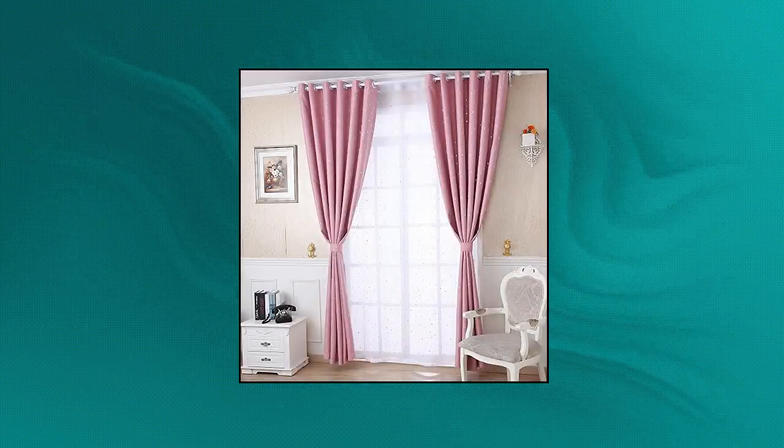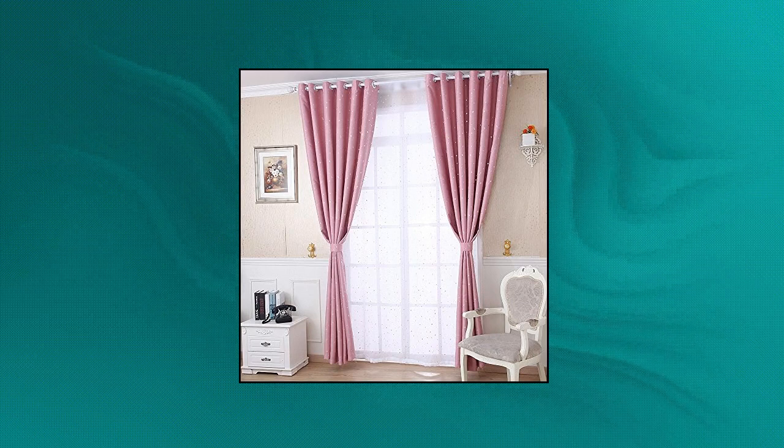Puroc semi-blackout kids nursery bedroom pink curtains — includes one panel piece of semi-blackout cloth curtain drapes. Each panel measures 39 inches width by 63 inches length. If you need two panels, choose quantity two; if you need more panels, please order more.